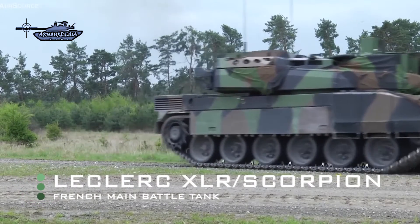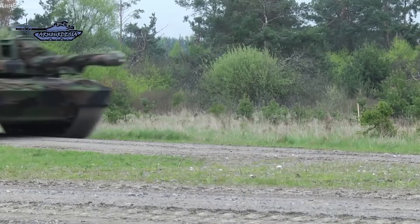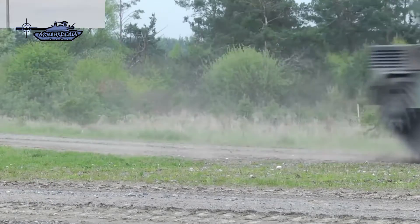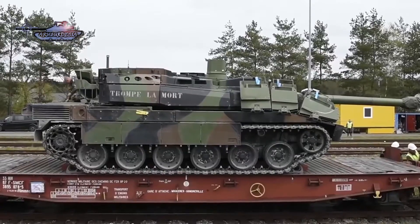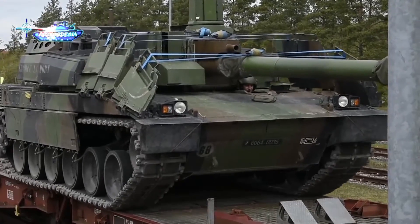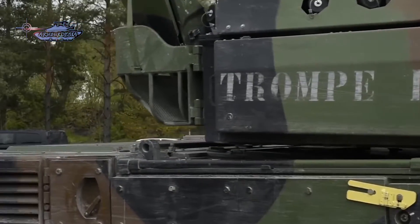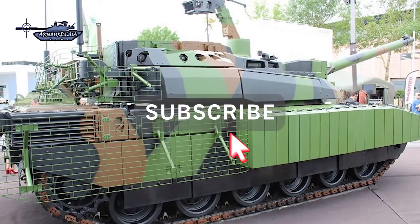The Leclerc Scorpion, or XLR, is a modernized version of the existing French-made Leclerc main battle tank, designed and manufactured by Nexter Systems. In March 2015, the French Army Defense Procurement Agency notified Nexter Systems of a renovation contract for existing MBTs. The goal of this program is to maintain the Leclerc MBT in service with the French Armed Forces beyond 2040.